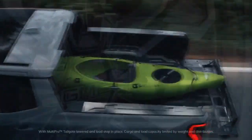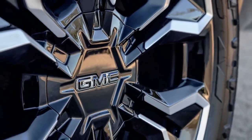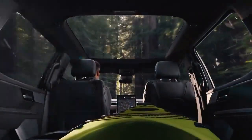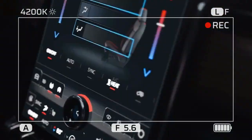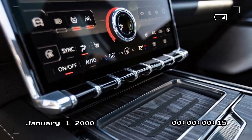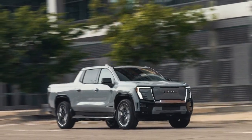Mechanically, the Denali Edition 1 is identical to the Silverado EV RST. When asked how the electric GMC and Chevy differ in terms of tuning, a GM engineer had a straightforward answer: they don't. The differences lie in the interior and exterior design, as well as some variation in available features. Like other top-trim Ultium trucks, the Denali comes equipped with rear-wheel steering, significantly tightening its turning radius and enhancing stability at high speeds. The electric Sierra also features the crabwalk mode borrowed from the Hummer EV, and rides on the same adaptive air suspension as the electric Hummer and Silverado.